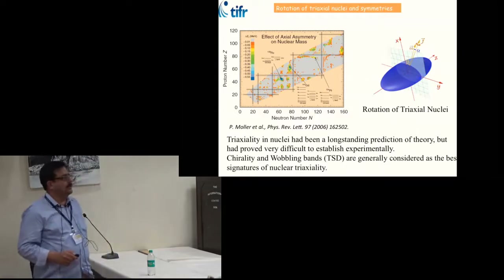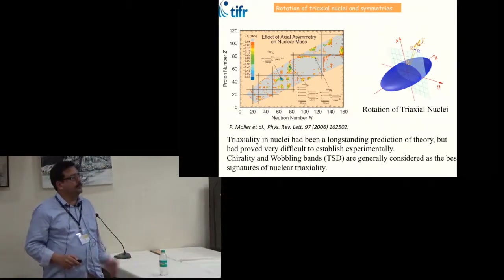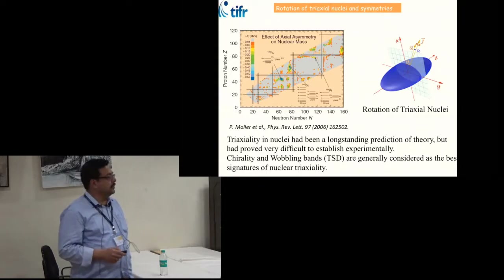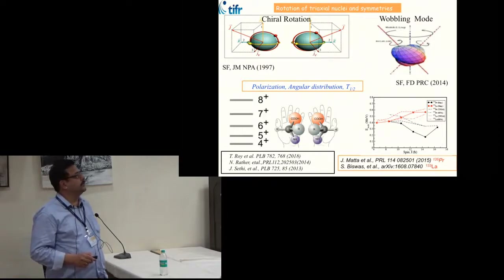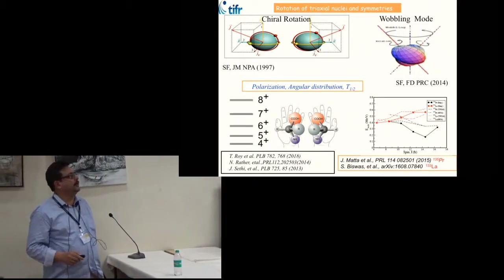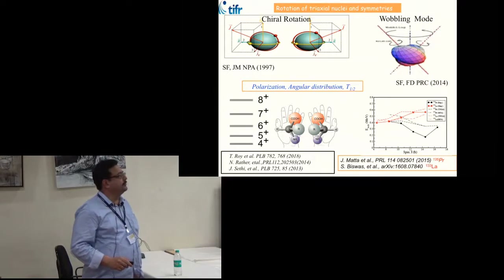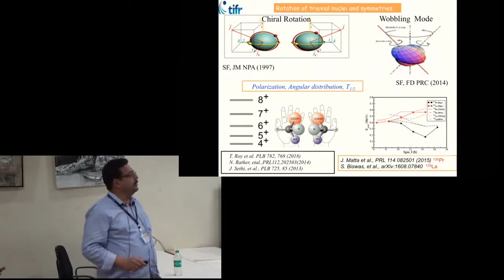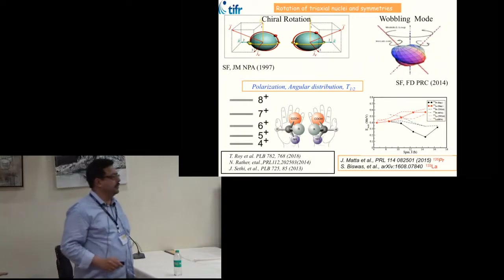We also studied nuclear triaxiality with the array — a long-standing problem because it is experimentally difficult to establish. Two modes closely related to nuclear triaxiality are chirality and wobbling. In chirality, the angular orientations of the core, neutron, and proton can form left-handed and right-handed systems, giving rise in the lab frame to degenerate states with the same spin and parity. Lifetime measurements and spectroscopy are required, and a series of experiments have studied chirality in the mass 110 and mass 180 regions.